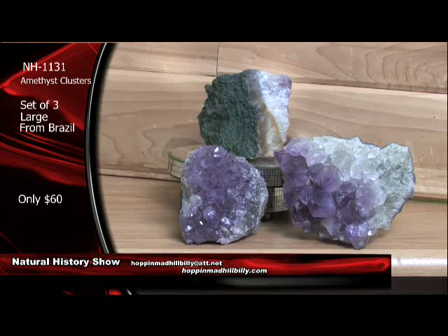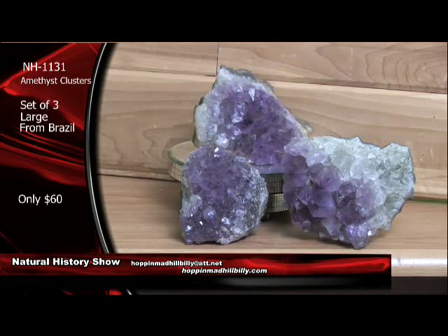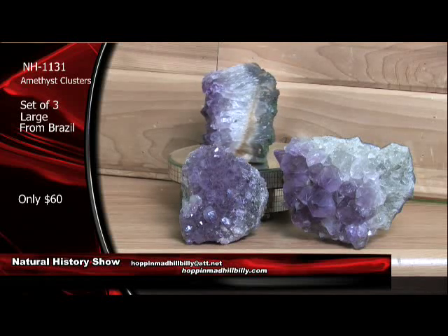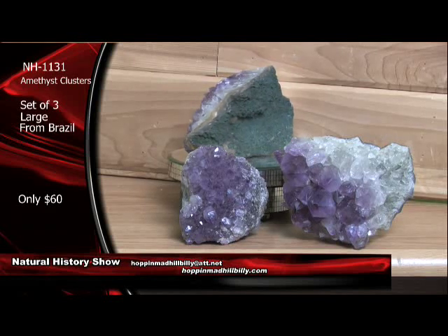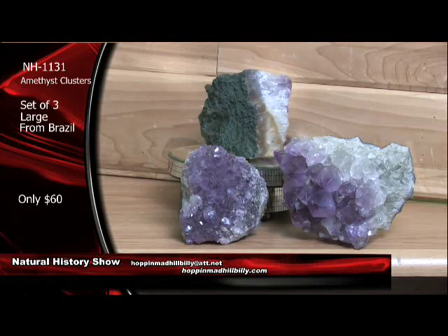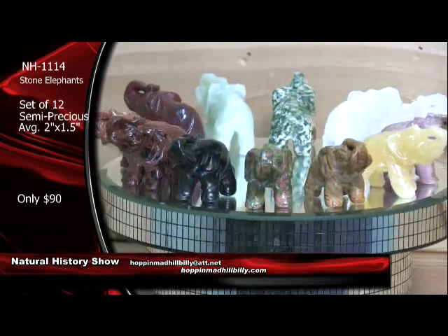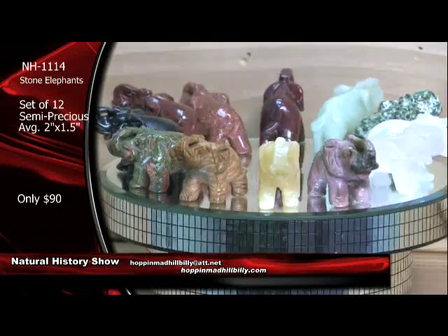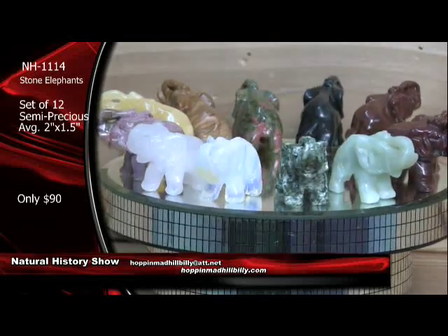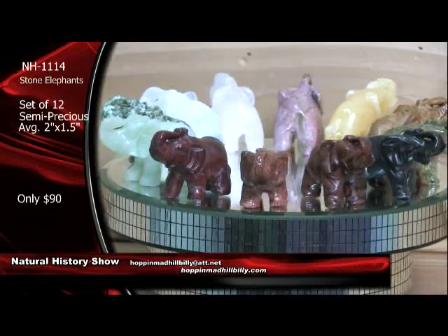Yes. And one more time here — the Natural History Show. If you see anything that you like here, all you have to do is go to the website, click on the Natural History Show icon, order directly there, or you can order directly at PayPal — HoppinMadHillbilly at att.net is the email you'll use. Also, you can just email your orders in here if you want to send a check or a money order. And Stas will get these right out to you. $60 a set on these — set of three, large babies from Brazil.